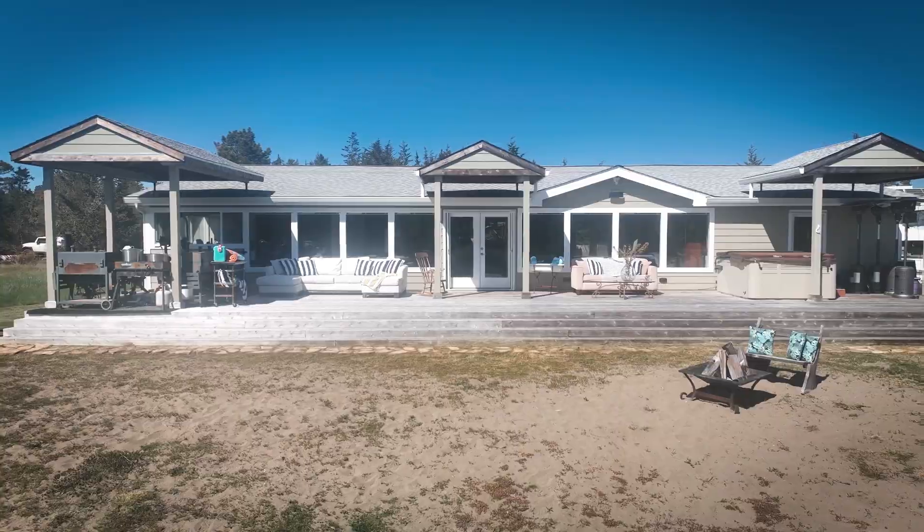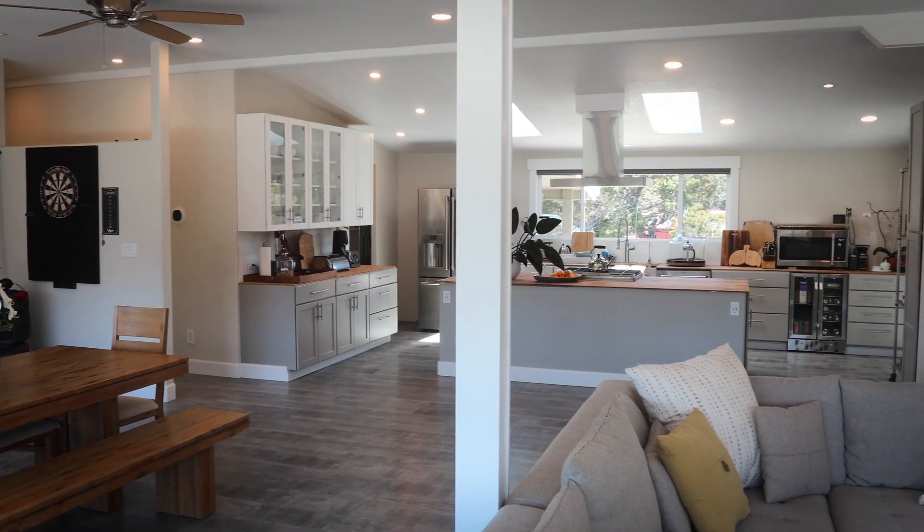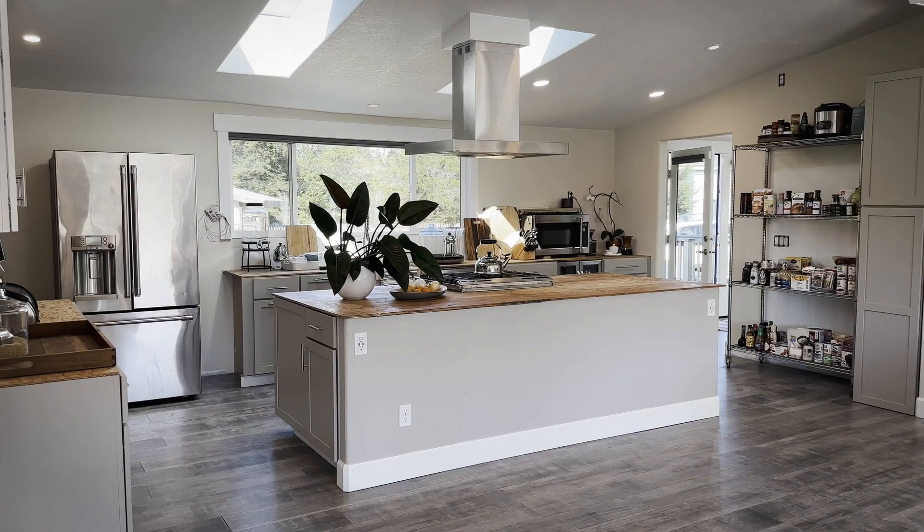The newly remodeled home boasts an open floor plan, creating a seamless flow between its spacious living area and light-filled kitchen.